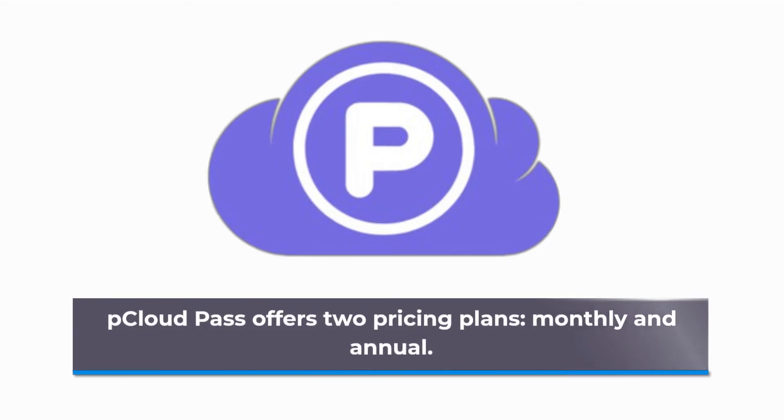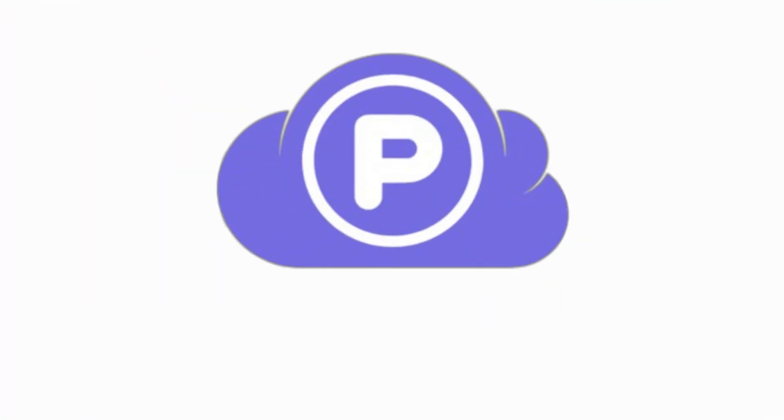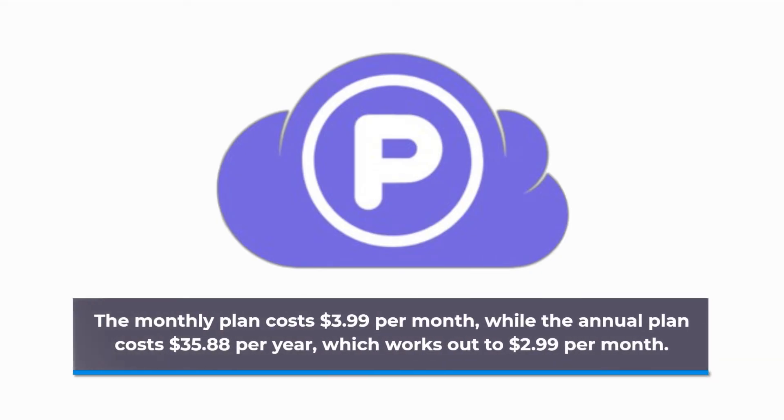pCloud Pass offers two pricing plans: monthly and annual. The monthly plan costs $3.99 per month, while the annual plan costs $35.88 per year, which works out to $2.99 per month.